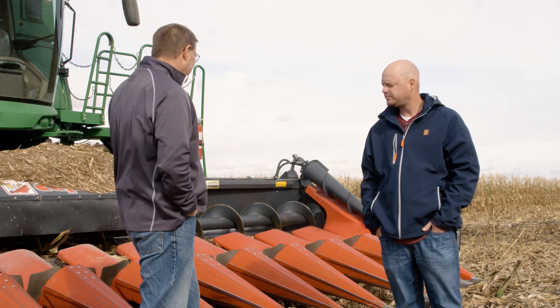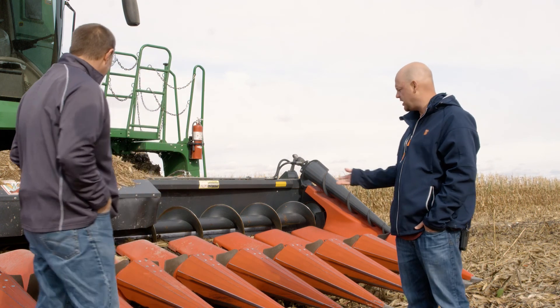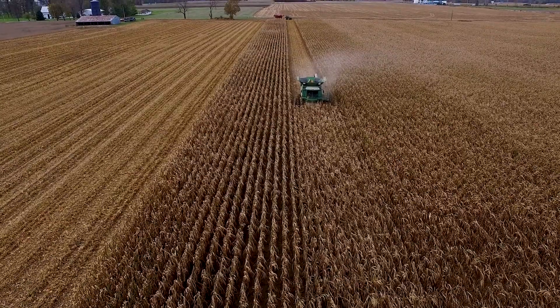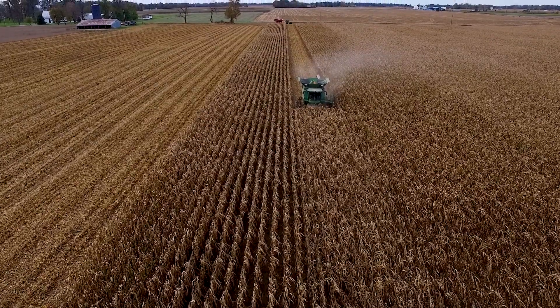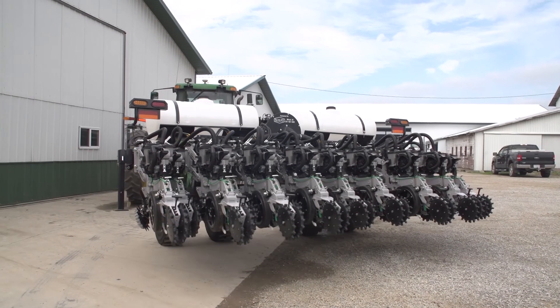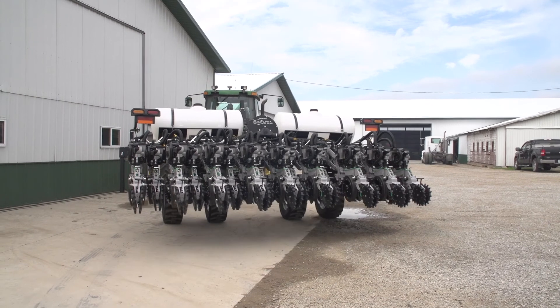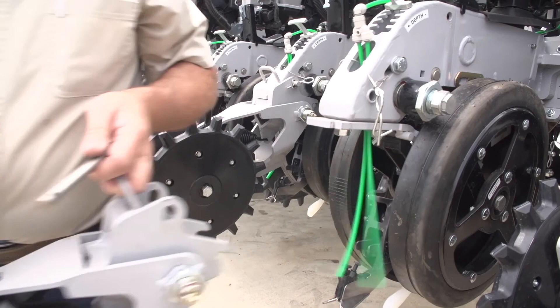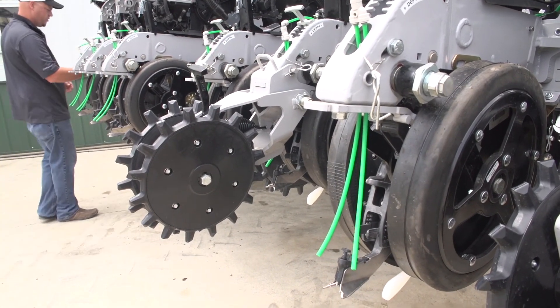Tell us a little bit more about this Capello head. This head is designed to be able to take in any row width that you could possibly plant. This is actually going to come in very handy in the future. As most of you know from our previous videos, we built an all-new, revolutionary, multi-row width, multi-hybrid planter to where we can plant 10, 20, and 30 inch rows throughout the field on the fly. This type of head will be very beneficial if something like that becomes commercially available to growers, to be able to harvest all those row widths with one head.